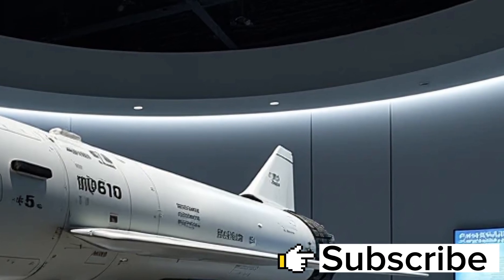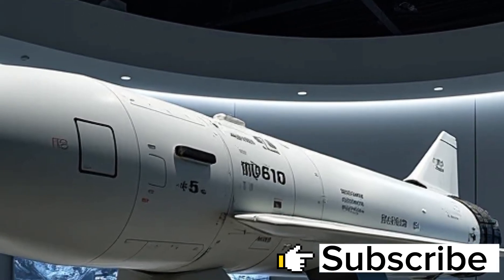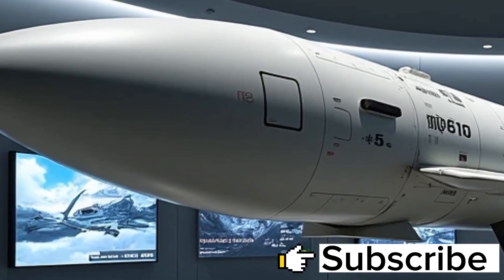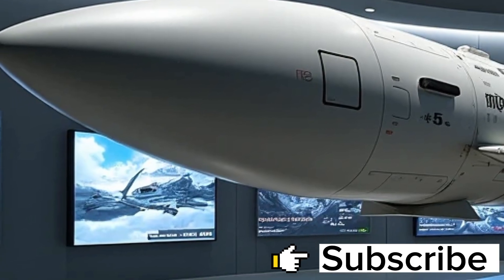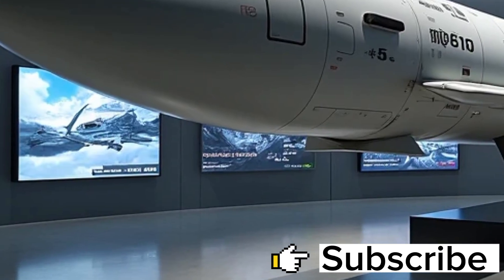The missile can receive targeting information from multiple platforms, including Aegis-equipped ships, satellites, aircraft, and even unmanned systems. This allows the missile to hit targets well beyond the line of sight of the launching platform, a revolutionary feature known as over-the-horizon engagement.